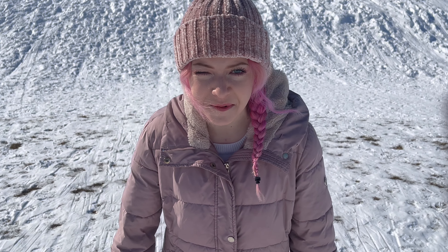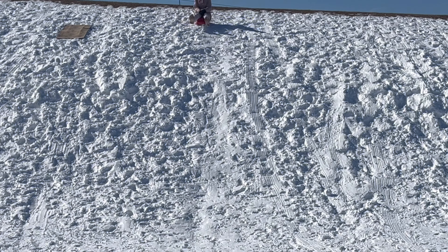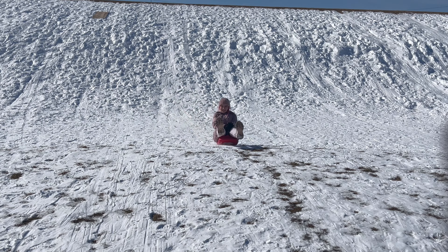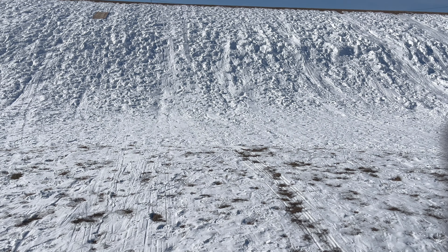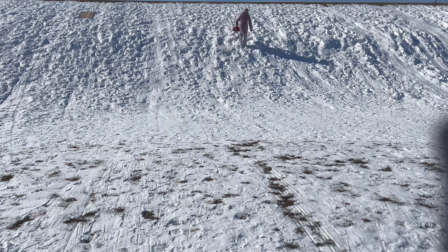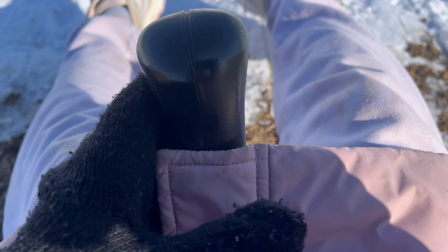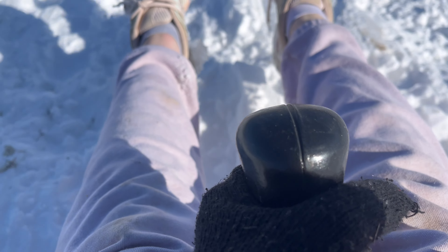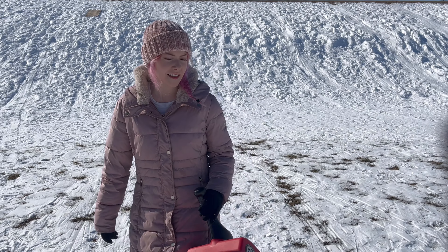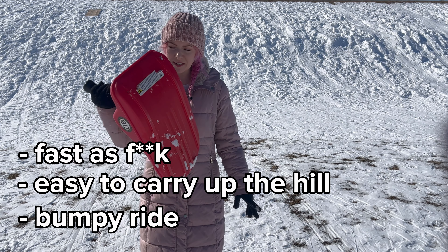Sled two — let's do the super fun one that reminds me of a go-kart. Oh my god, holy! Honestly, I don't know which one was faster, this one or the other one. Time for you to see what this is like. Look at that line it left — I think this is our fastest one. It might just be pretty light, not much between you and the ground, but it works good.